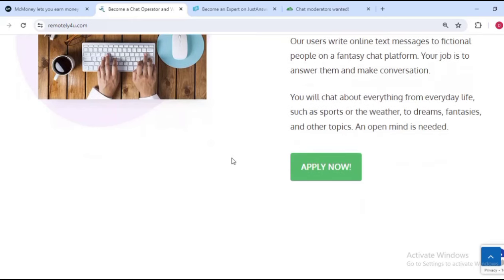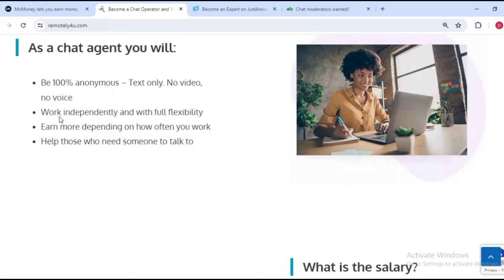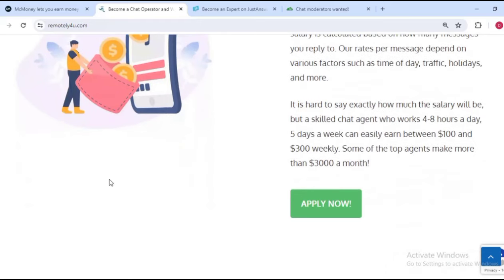You will chat about everything from everyday life such as sports or the weather to dreams, fantasies, and other topics. You need to be open-minded to earn money from this platform. As a chat agent you are 100% anonymous — text only, no video, no voice. You work independently with full flexibility and earn more depending on how often you work, helping those who need someone to talk to.